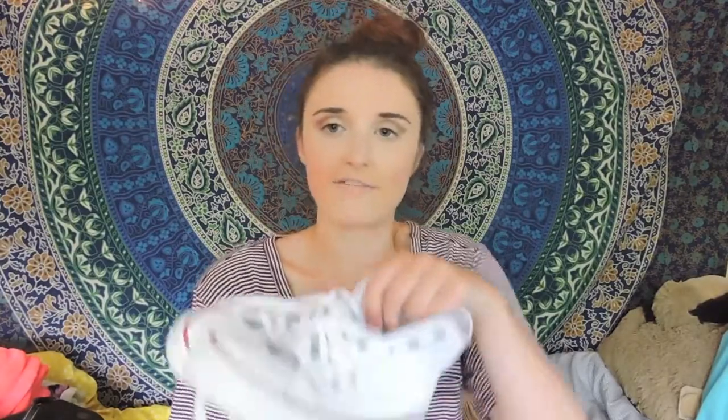I've also been loving my high-top Converse. I actually got these in the mail last Friday, and they're so comfy and so cute — they just go with any outfit. Comfortable and cute.